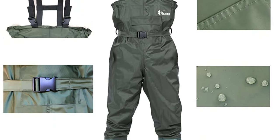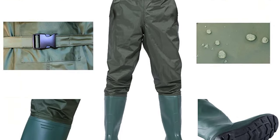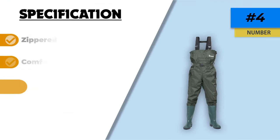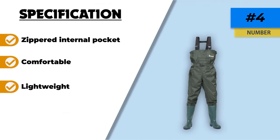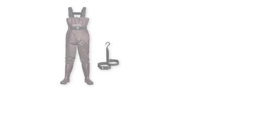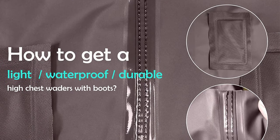The boots are strong too, consisting of durable PVC material with thick rubber soles. These are great at preventing you from slipping or getting hurt by pebbles and stones while wading through the water.